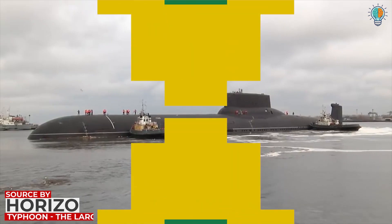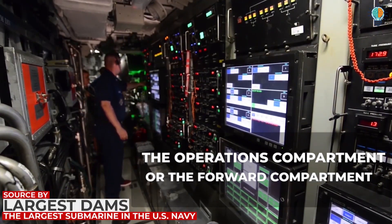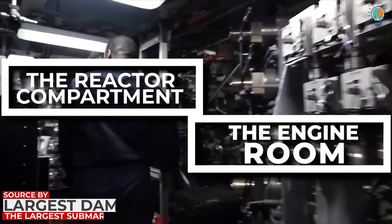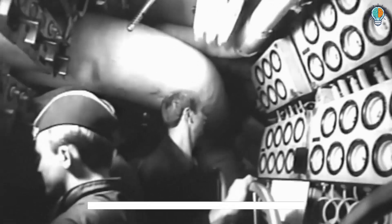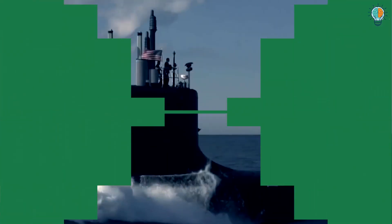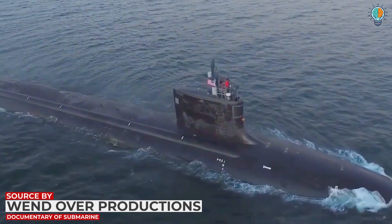Since they're all employed for the same purpose, they share a basic layout. Broadly, all submarines have three basic components: the operations compartment or forward compartment, the reactor compartment, and the engine room. Depending on the nature and purpose of the submarine, it may or may not include the missile compartment and the maneuvering room.